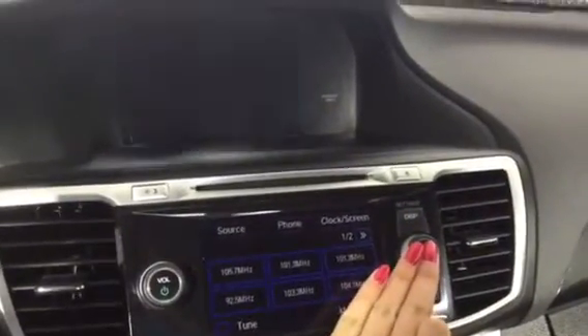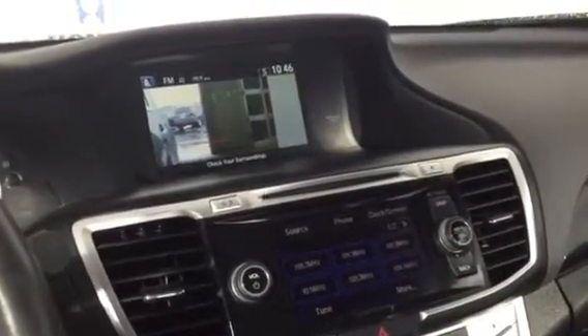This is your backup camera. There are a couple of different views, so I want you to get a look at those as well. And then your side view camera shows you your blind spot.